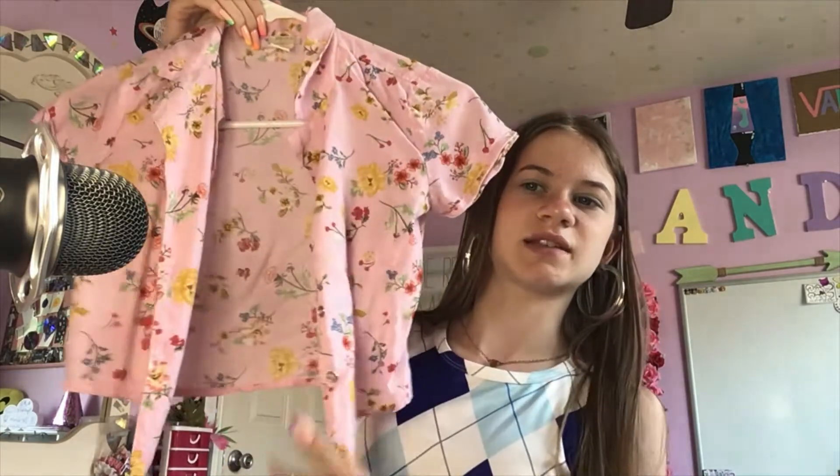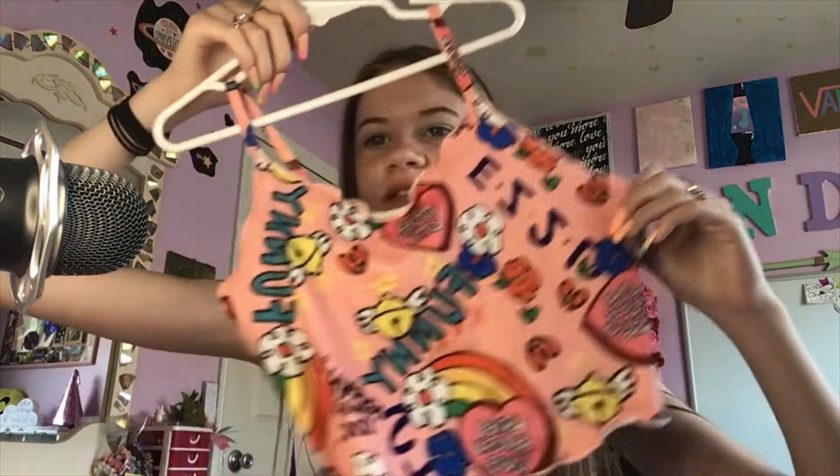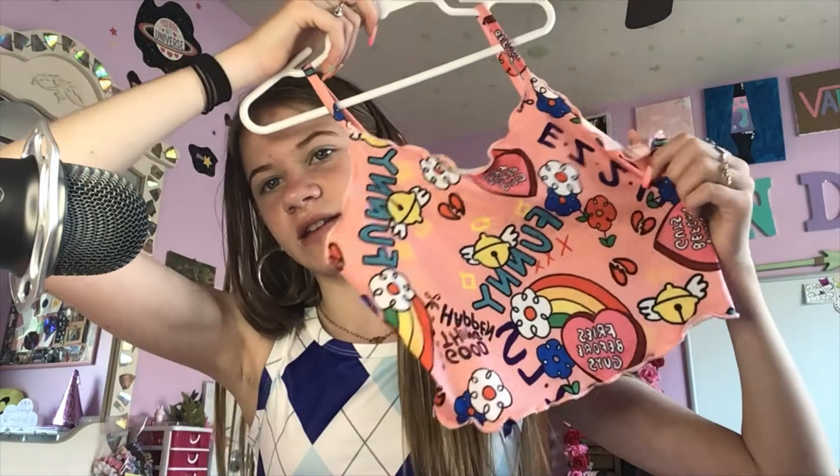This one isn't buttoned currently because I was too lazy to button it, and it's supposed to be tied, but it's cute. And then this one is just like a ton of random cute stuff — I don't know how else to describe it, it's just cute stuff.